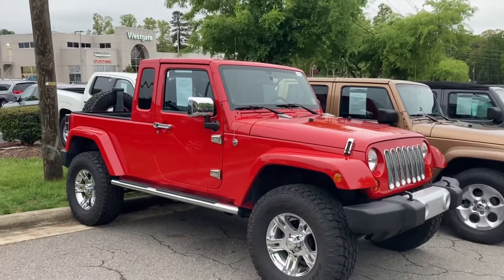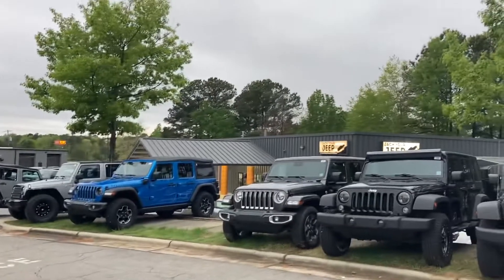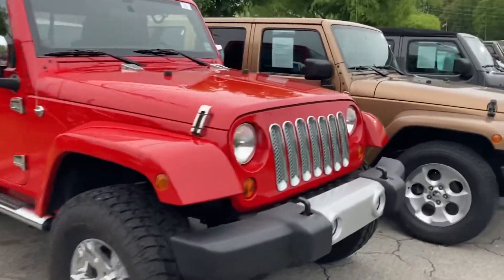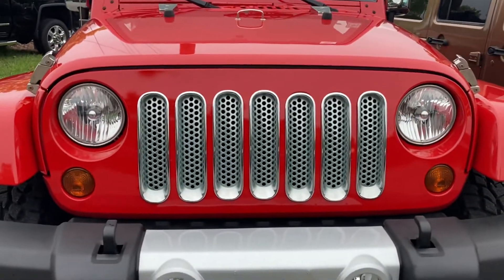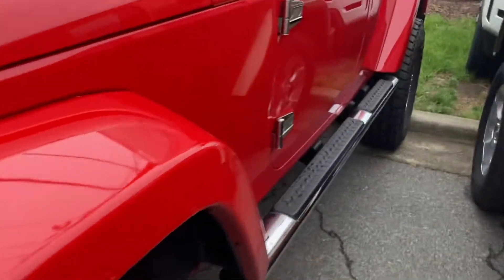That might be perfect for you. Where did you get one? Well, this one here is at Westgate Jeep. Let's see if it's open. Chromed out, chickadeiras — it's nice. Rails. Classy.